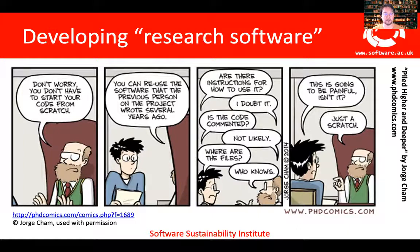They couldn't do research without software. However, in many cases, people's impressions of research software are more similar to this cartoon, where it's a piece of software that's been handed down through generations of supervisors and students with very little documentation and very few instructions for how to use it. Given that we're at the Bioinformatics Community Conference, I'm sure that most of you are much better at doing software than this example, but there are still problems.